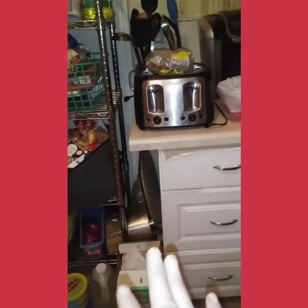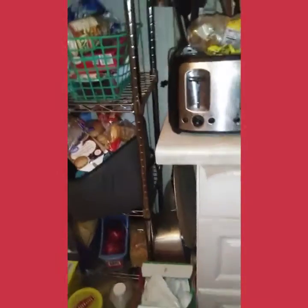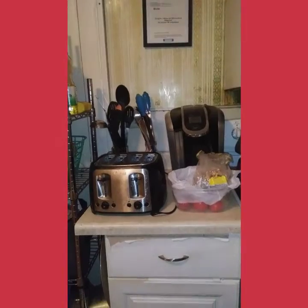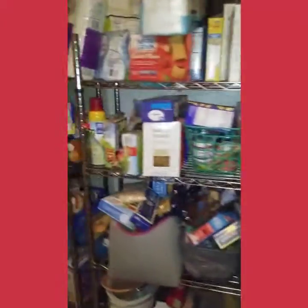I don't have any storage for pots and pans — too much for the big things, and I usually kind of hide them here, but it's obviously not working. I'd like to utilize the space better where my Keurig and toaster are, make that area more user-friendly, and clean up and get it ready for the holidays coming to make cooking easier.